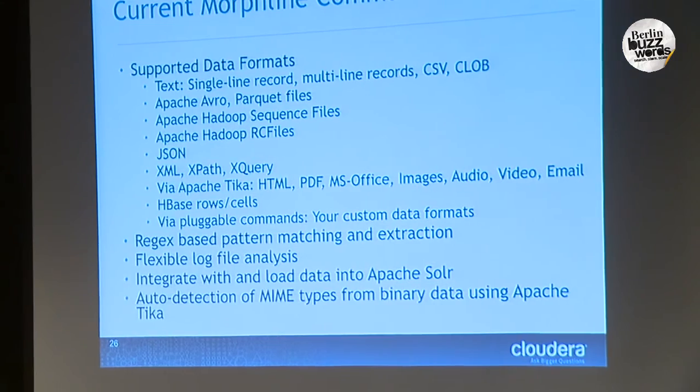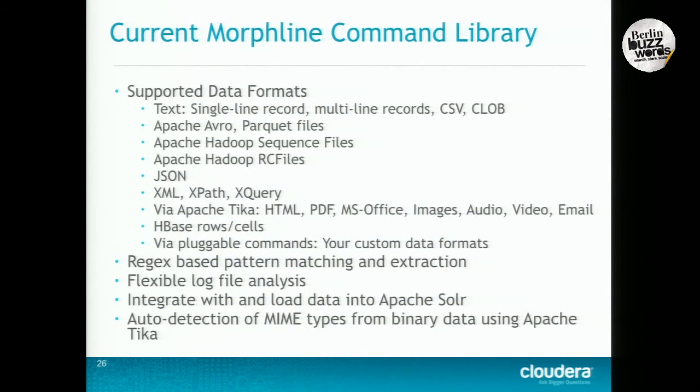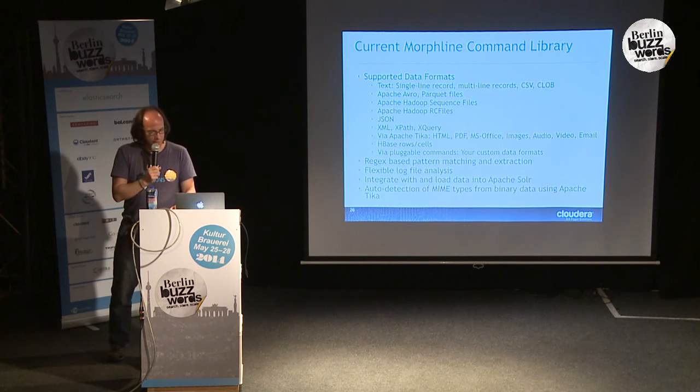There are commands for the usual suspects in the Hadoop ecosystem — Parquet files, Avro files, CSV, text, JSON, XML, and so forth. We also integrate the Tika project, so whatever parsers are available as part of Tika you can use as well. There are thousands of parsers out there that you don't want to write — Tika has already done a large fraction of the hard work. We also support HBase row cells, and importantly you can write your own commands — it's just a regular Java class, about 10 lines of code, that does whatever you want. There's also Geo support. That's essentially the idea behind Morphlines.